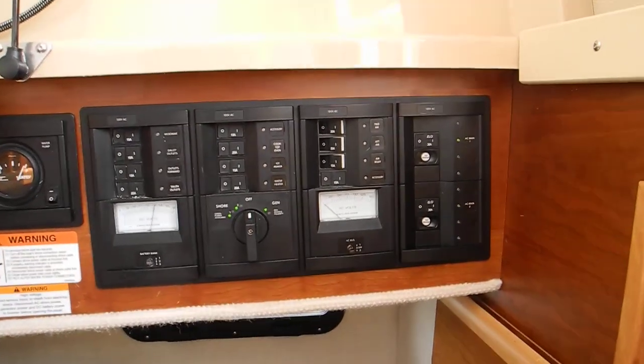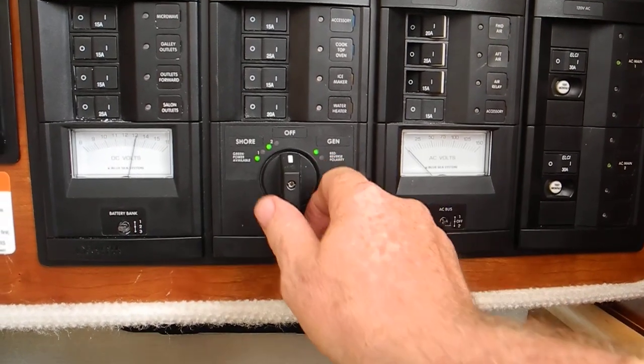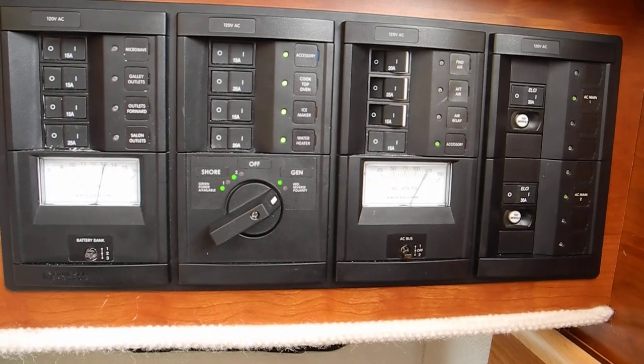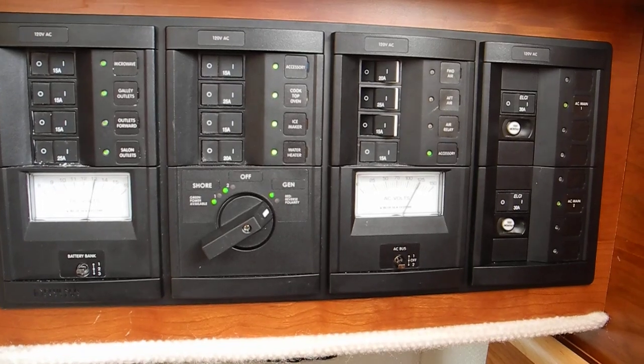We're going to turn on the generator power. It's already running. We'll turn it there. Watch that needle. Now we have generator power providing 125 volts to the boat.